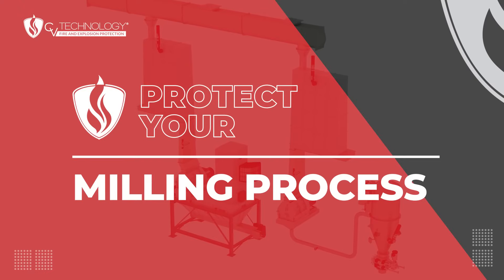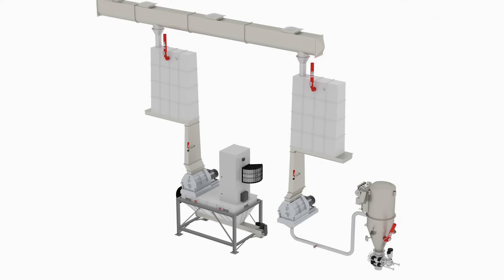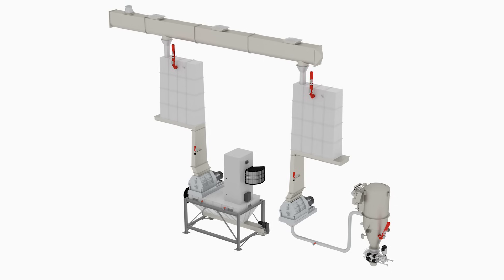The hammer mill and size reduction section of the pellet process introduces both fire and explosion hazards. As the material is ground into finer particle sizes, that finer, drier material poses an increased combustible risk.